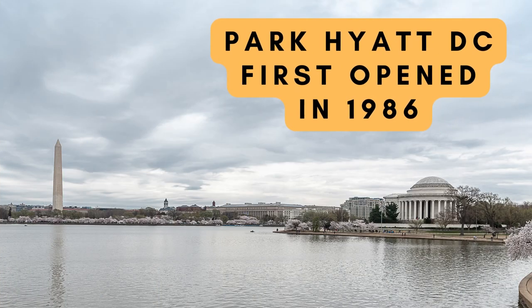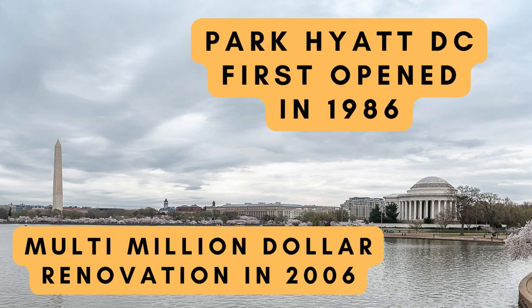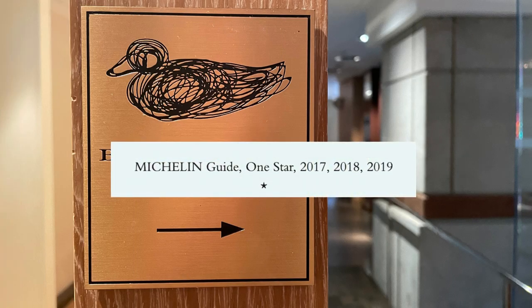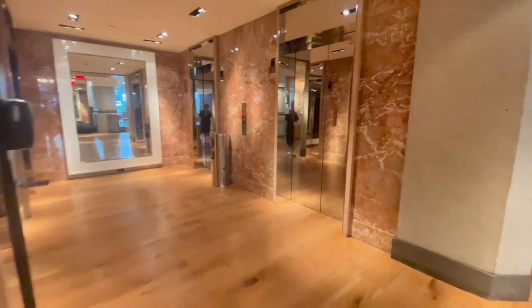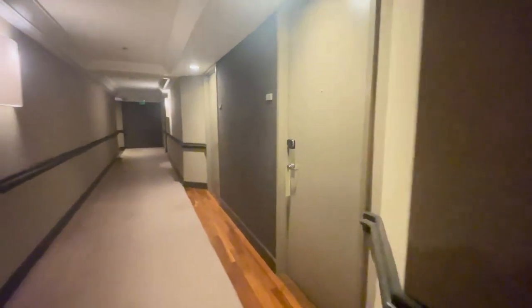The Park Hyatt is one of the OG hotels of Washington, D.C., and it first opened in 1986. There was a multi-million dollar renovation done in 2006, which is when the famous Blue Duck Tavern opened — more on that later. Some parts of the hotel do show its age, like the hallways, but overall this was a really great stay and the location is fantastic because of its proximity to Georgetown and GW.